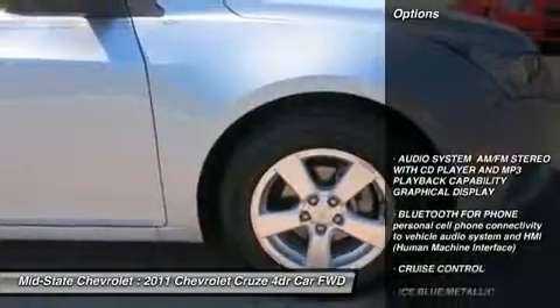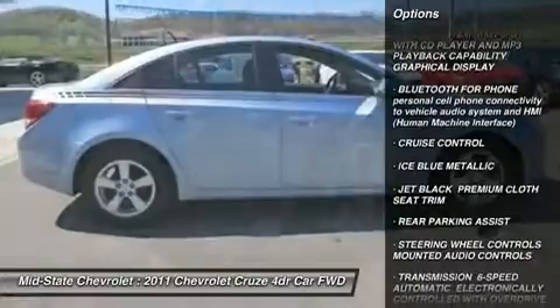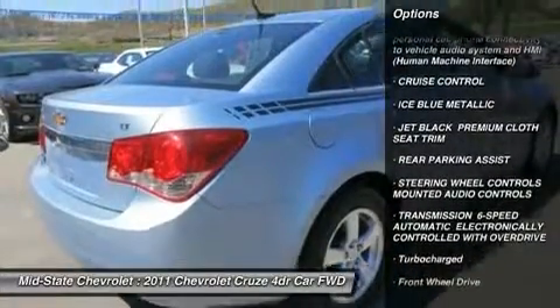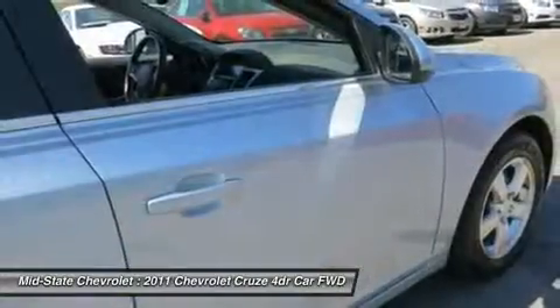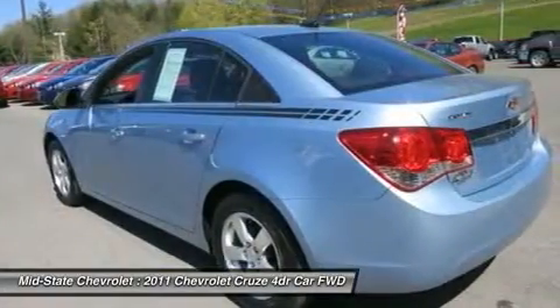Here are some of this vehicle's great options: stability control, anti-lock braking system, traction control, air conditioning, adjustable steering wheel, power steering, floor mats, cruise control, keyless entry, front wheel drive.